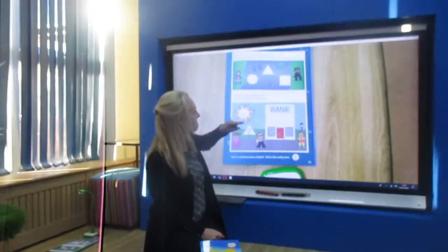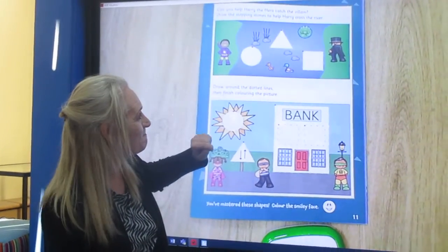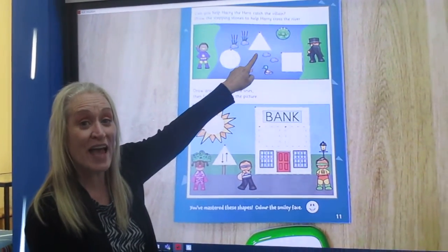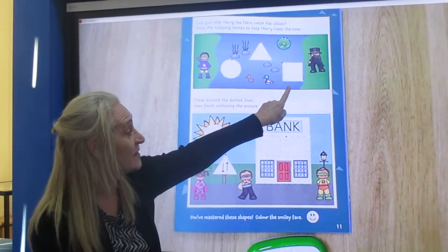We had the circle, and then this one has three lines. Can you remember what that one was called? That's the triangle.